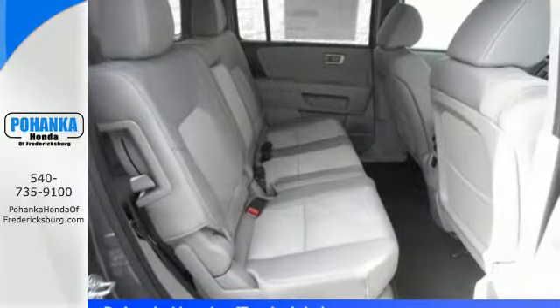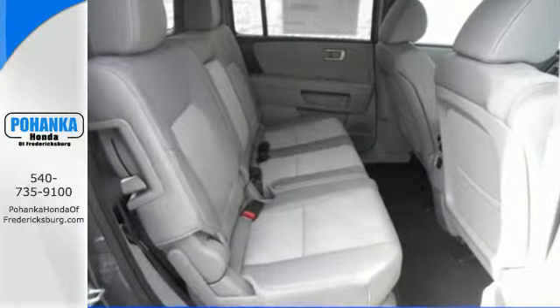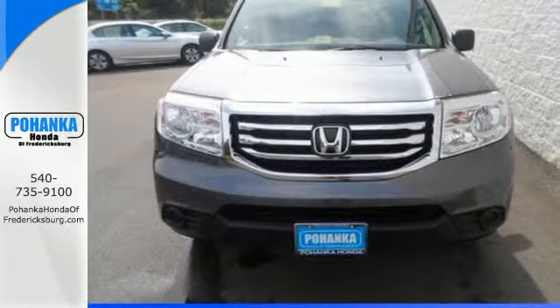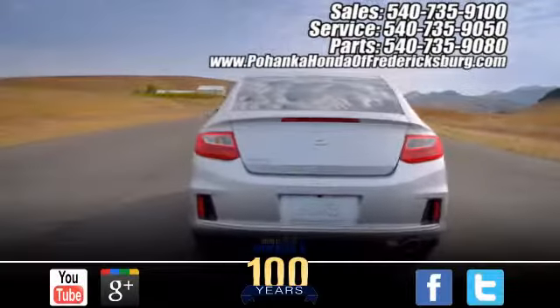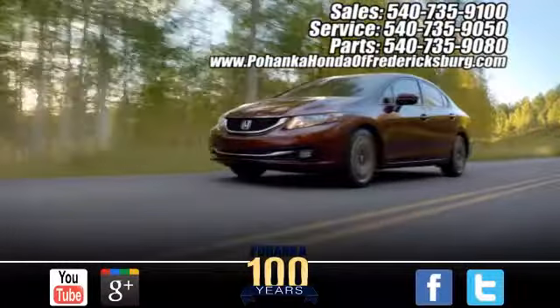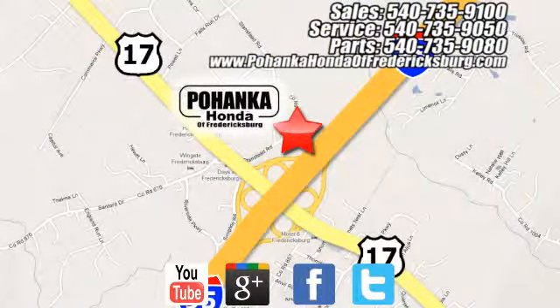For decades, Honda has been a name you can trust. And the legacy continues with this well-balanced Pilot. See it for yourself today. Pohenka Honda of Fredericksburg is a great place to buy a car, conveniently located at 60 South Gateway Drive in Fredericksburg.